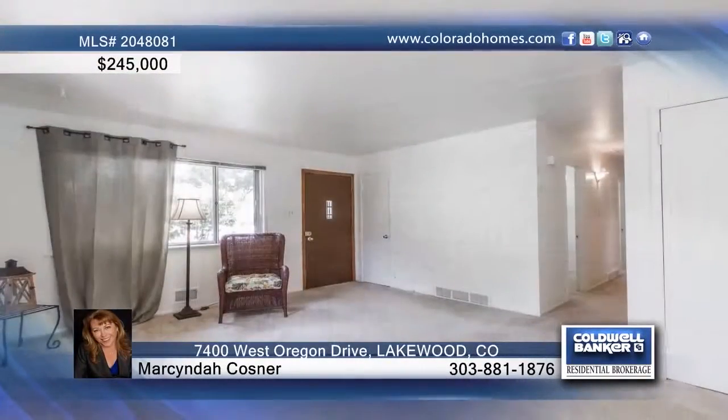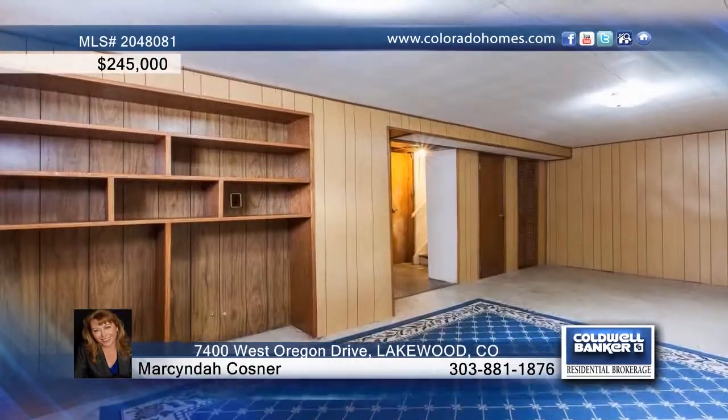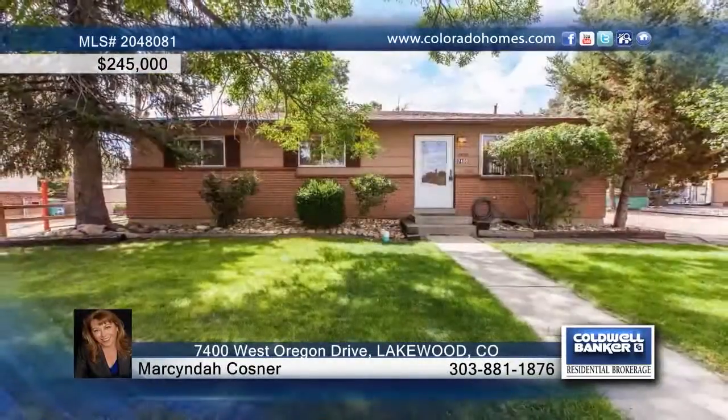Located in Lakewood, this charming three-bedroom, one-bath ranch is ready for your personal touches. This home features a freshly painted interior and you'll love the covered patio that looks out to the large backyard. This home will not last long — call Marcinda Costner to schedule your private tour.